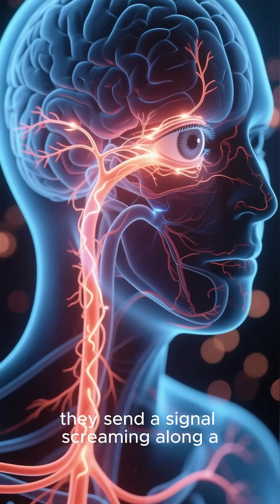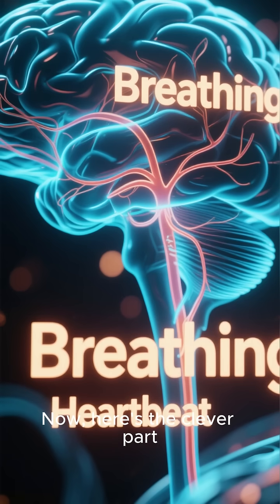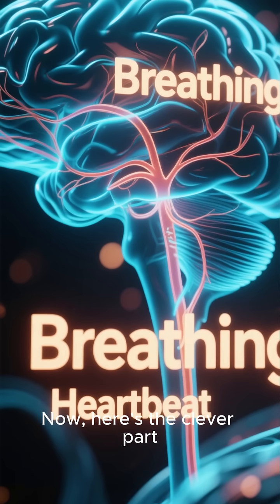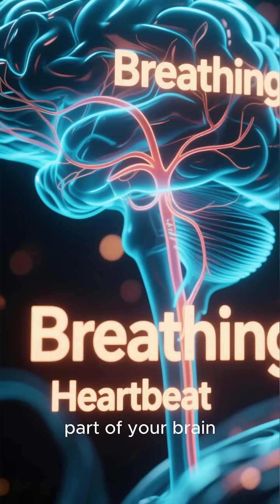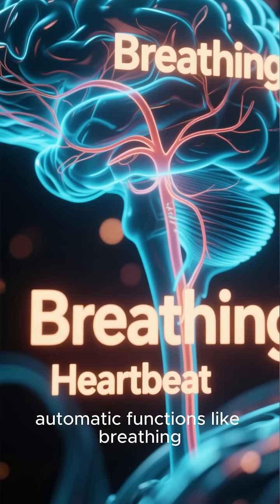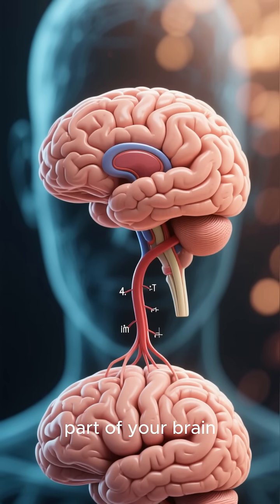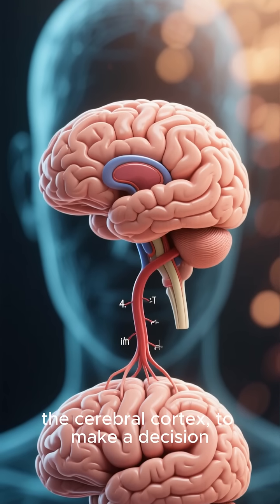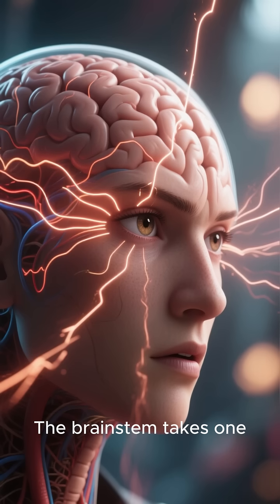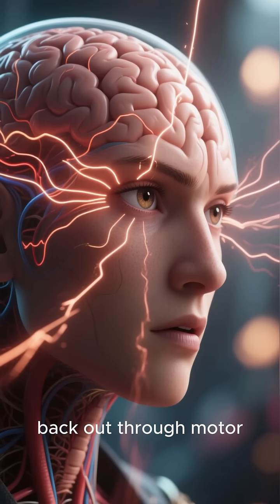Once these nerves are triggered, they send a signal screaming along a direct route to your brain stem. Now here's the clever part: the brain stem is the most primitive part of your brain, responsible for essential automatic functions like breathing and your heartbeat. It doesn't need to consult the thinking part of your brain — the cerebral cortex — to make a decision. The brain stem takes one look at that incoming signal and immediately sends a command back out through motor nerves.